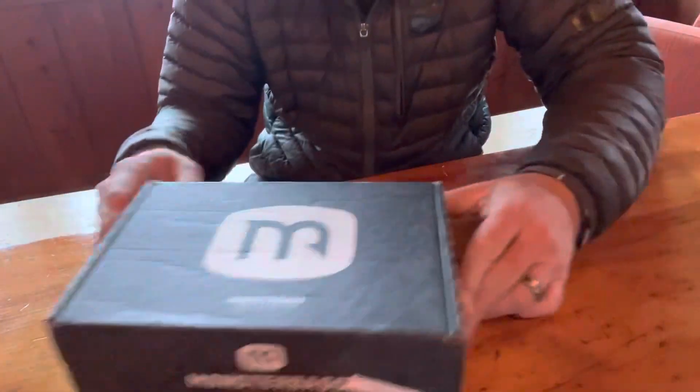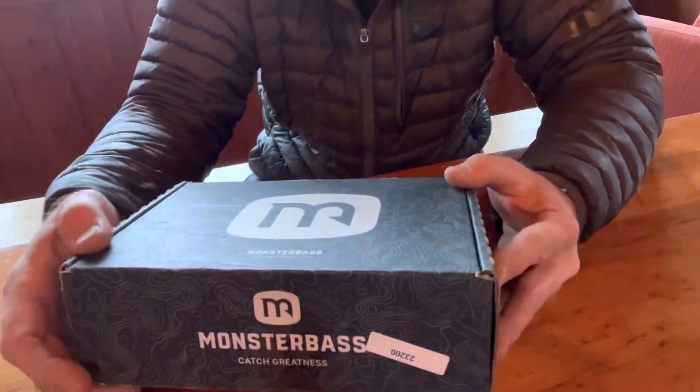Hey, what's up bass fishing freaks, how y'all doing today? Coming at you with a February edition of the Monster Bass Box subscription box from Lake Wiley — there's some kind of tournament going on out there so you'll see boats buzzing by. February Monster Bass Box Strike King Takeover — I'm pretty stoked for this, and I'm not gonna lie, I already peeked a little bit. She's a beaut, let's get into it.